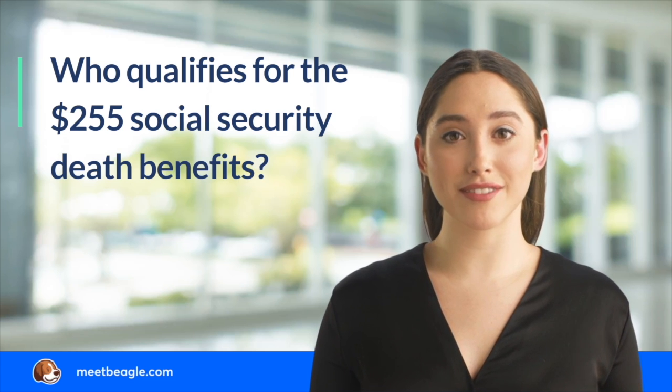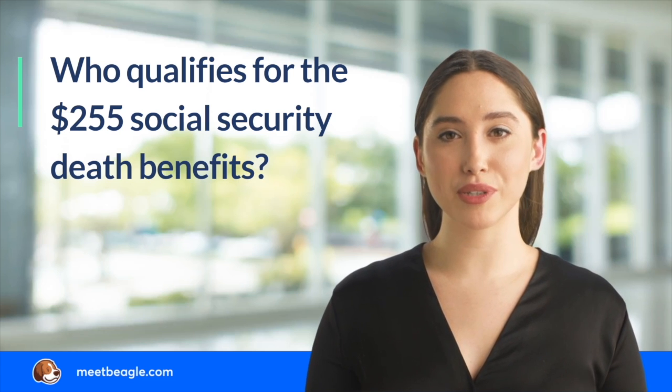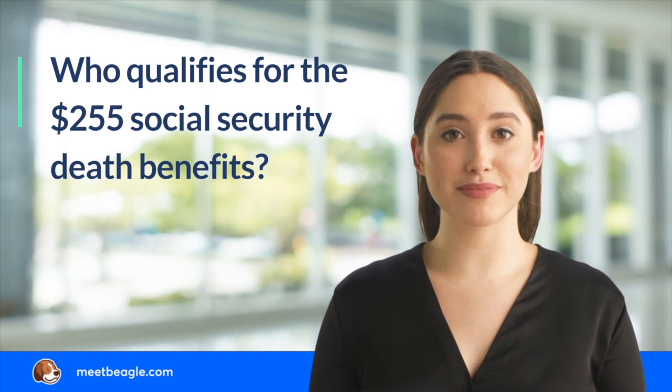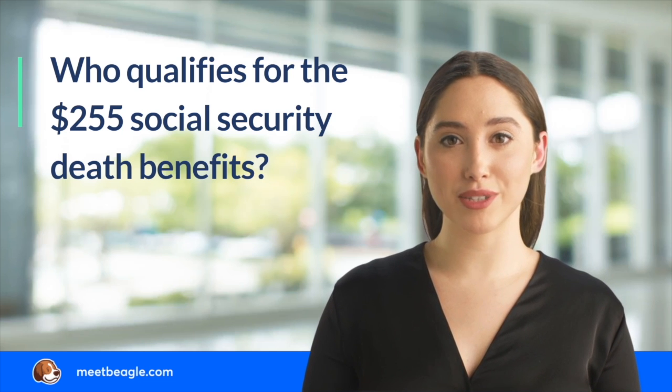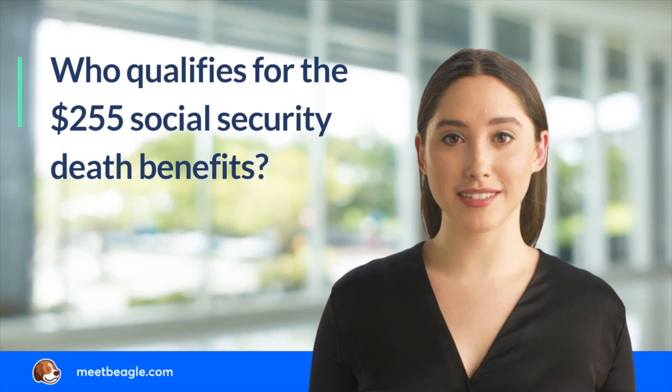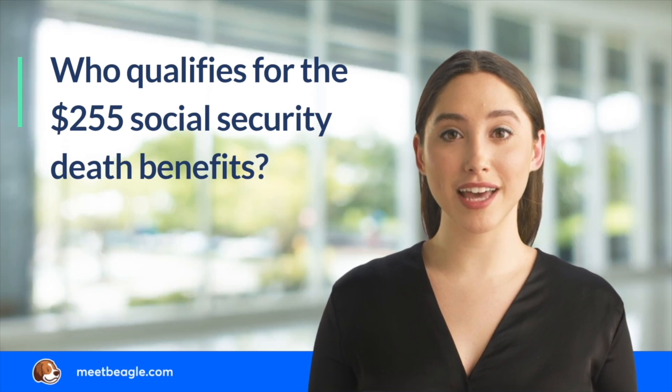If you would like to apply for the lump-sum death benefit, you can call Social Security at the toll-free number 1-800-772-1213. You can also visit the local Social Security office to apply for death benefits. Book an appointment in advance to avoid long waits.